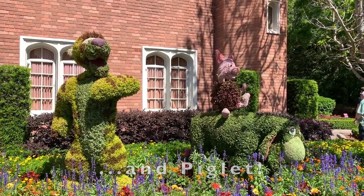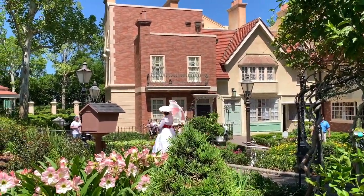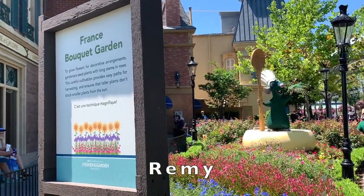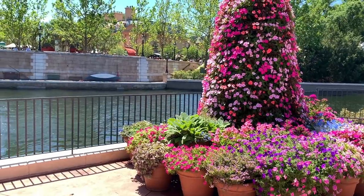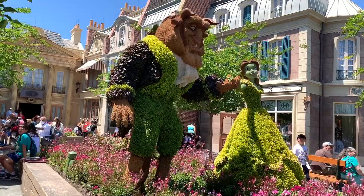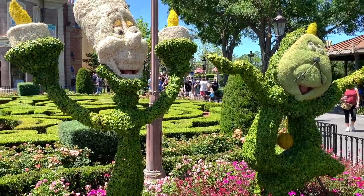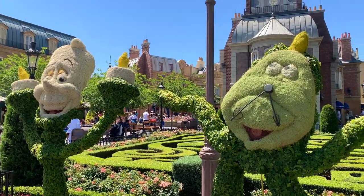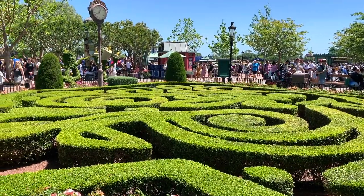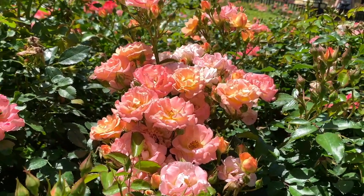Now let's head to the beautiful France area just over the bridge where friendship boats go to their resorts. Here by the France Bouquet Garden, you will find Remy from Ratatouille. Just a few steps away is Belle and the Beast from Beauty and the Beast. In the same area, you will see Lumiere and Cogsworth topiaries — so adorable! While here, don't miss the opportunity to enjoy the intricately manicured English garden surrounded by colorful roses.